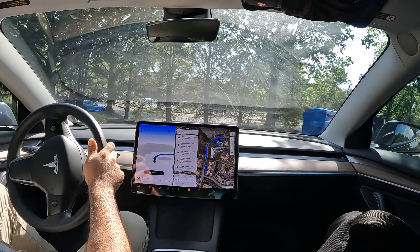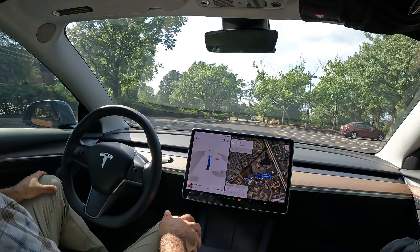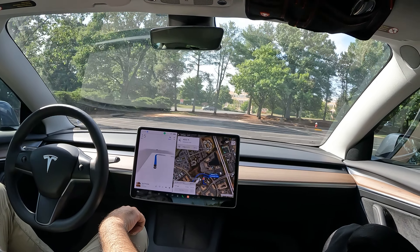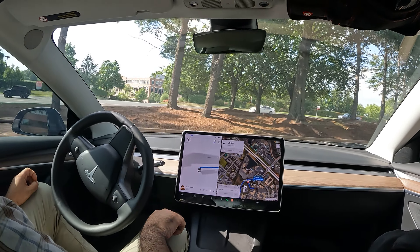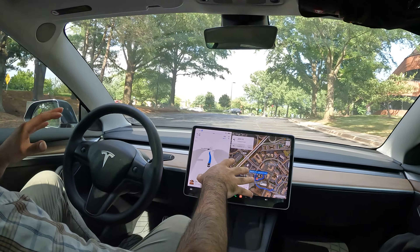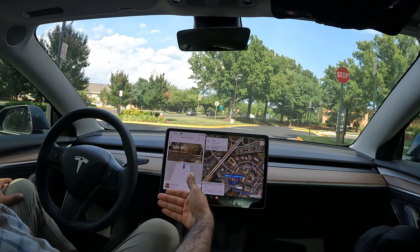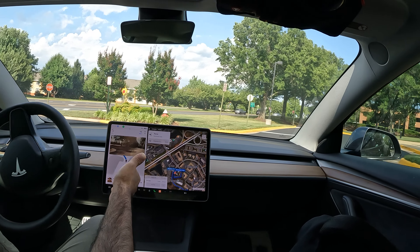Nicely done — it really does a good job keeping an eye out for these little medians in the parking lot, and it's handling itself quite nicely, really smooth for being in a parking lot. I'm adjusting the navigation as I go, trying to give it more stops and have it encounter more things along the course like stop signs and turns, just like we're doing here.